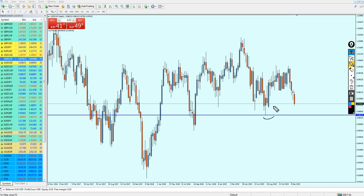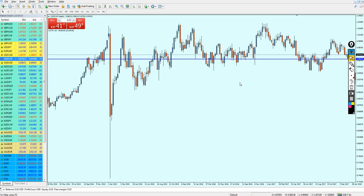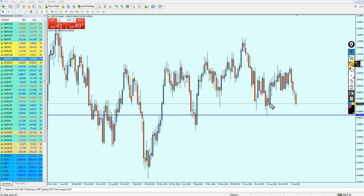On weekly candles we can see that here we had this key support level. Let's look further to the left to see if this level was strong and acting as a key support — and absolutely yes, we can see it as a strong support level right here, right here, and right here. Meaning, most likely after the breakout from this previous support level, the market is going to continue its bearish momentum.